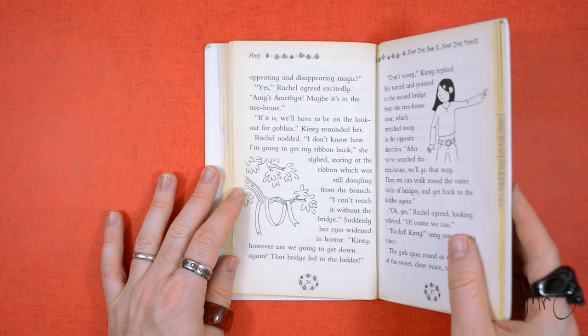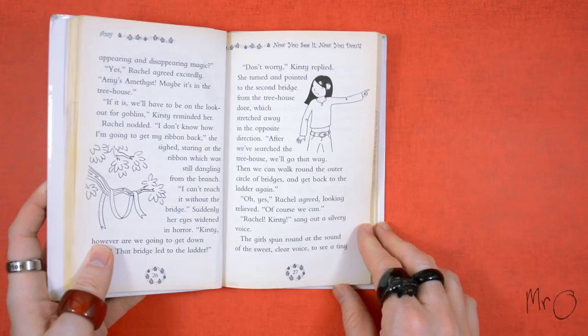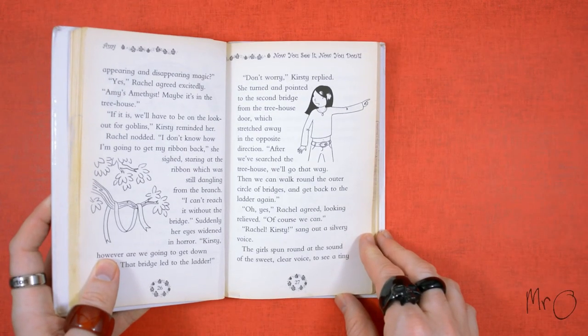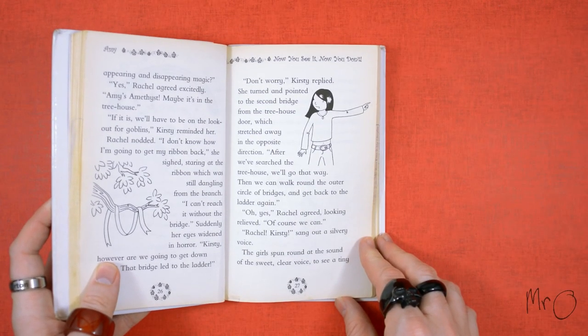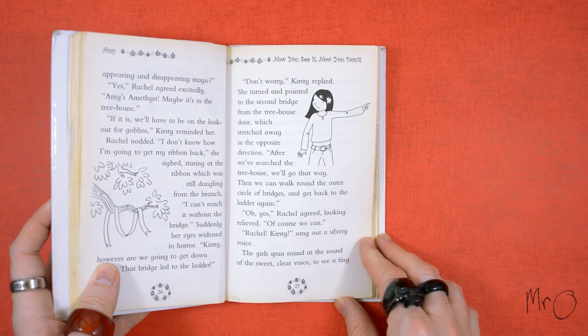Suddenly her eyes widened in horror. 'Kirsty, however are we going to get down again? That bridge led to the ladder.' 'Don't worry,' Kirsty replied. She turned and pointed to the second bridge from the treehouse door, which stretched away in the opposite direction. 'After we've searched the treehouse, we'll go that way. Then we can walk around the outer circle of bridges and get back to the ladder again.'